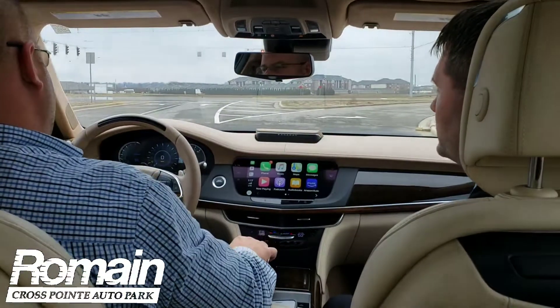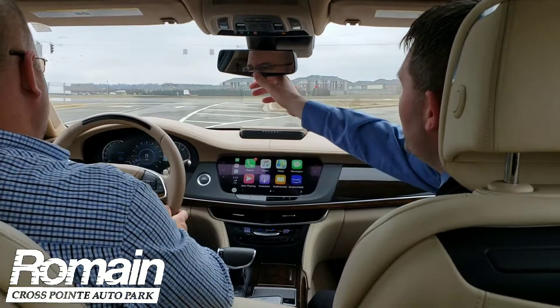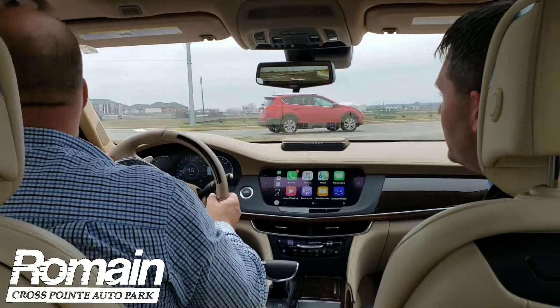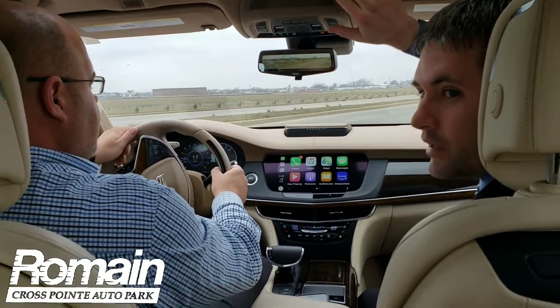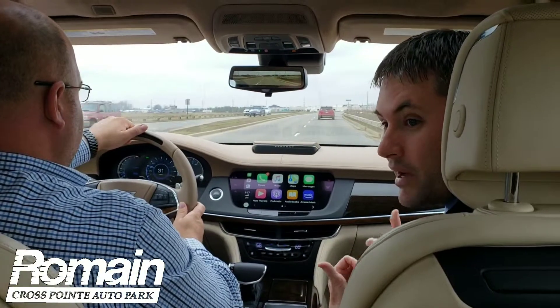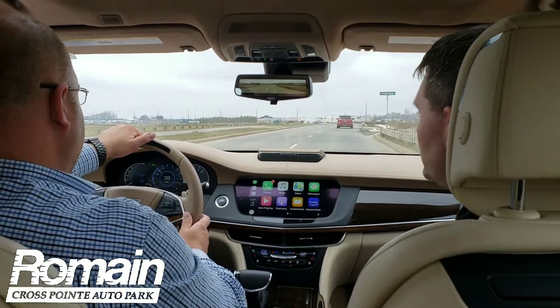A few of my favorite features about this car — and this is Cadillac's flagship sedan — is the rear view camera mirror. You have cameras in the rear of this car, so you don't have to worry about any heads or any cargo getting in your way to see out your rear view mirrors. You've also got a really nice microfiber headliner in this vehicle, as well as a 34-speaker surround sound Panaray Bose system. But one of the coolest features about this vehicle is Super Cruise.